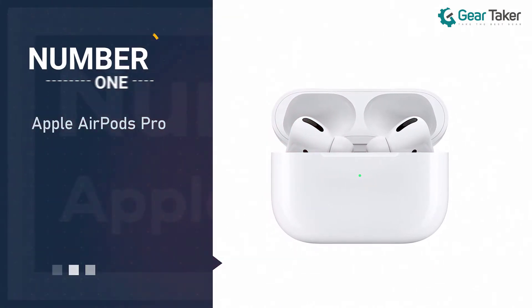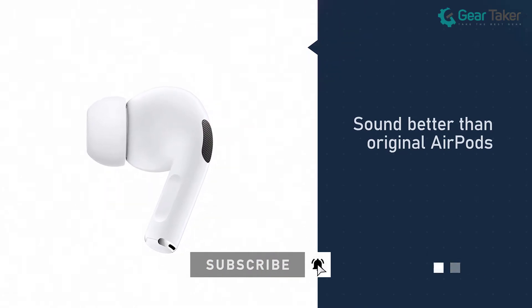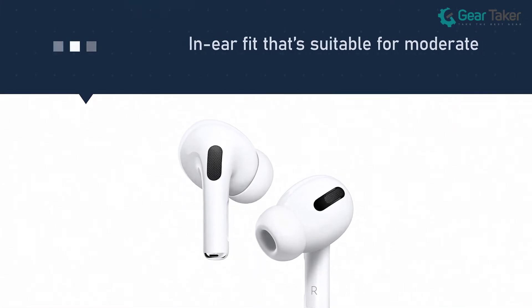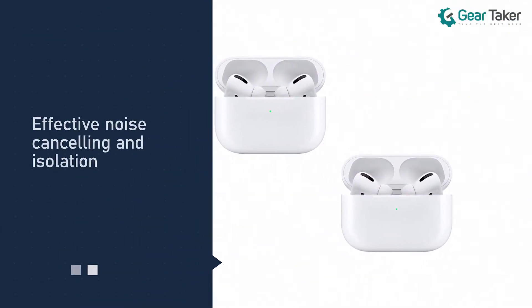Number one: Apple AirPods Pro. The sound quality of the AirPods Pro isn't balanced or neutral, but has a slight emphasis on the midrange, which might make some instruments pop out more than usual. You get to take advantage of the H1 chip for quick pairing and auto-connect function, which only works for iOS.